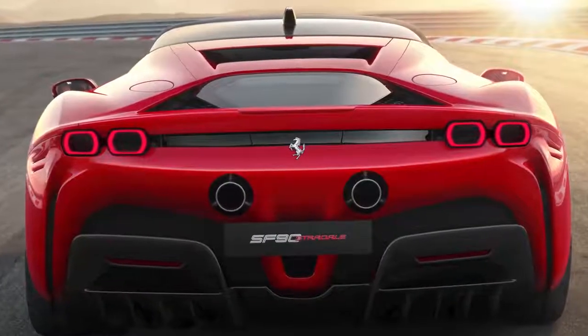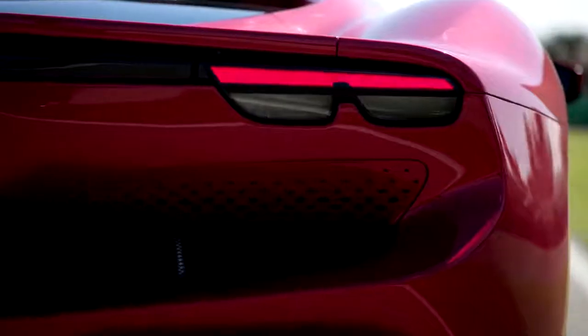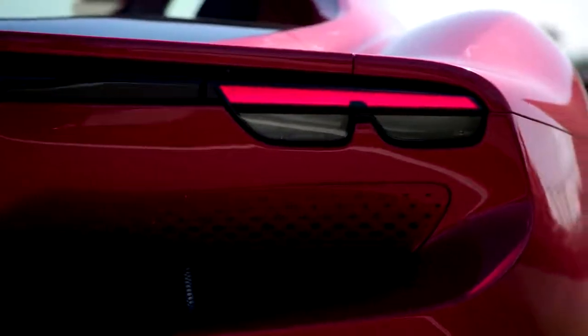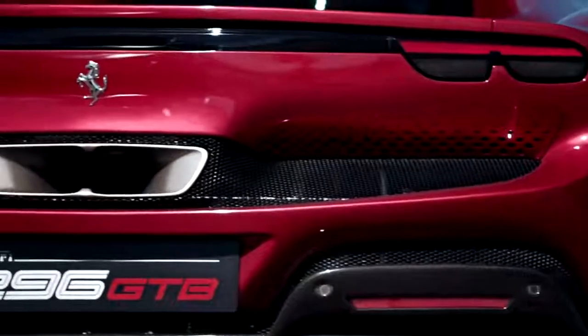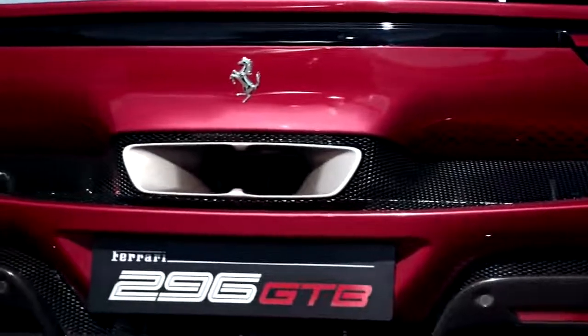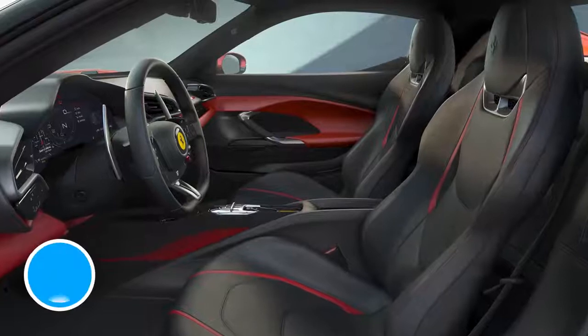Just like the SF90, the 296 GTB gets four square taillights at the back, though here they're topped by two LED bars rather than having individual outlines. Sitting at the centre is a massive single-exit exhaust pipe, just on top of a properly functional carbon fibre diffuser.